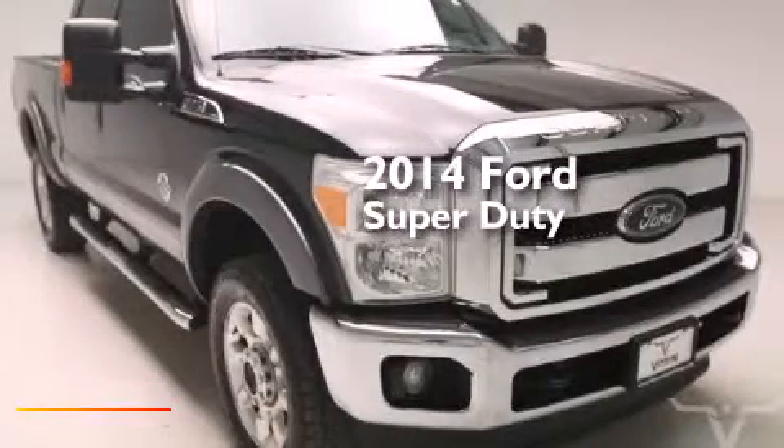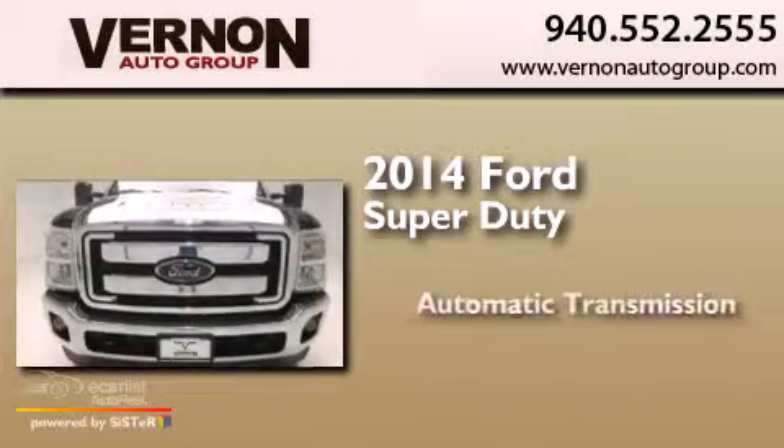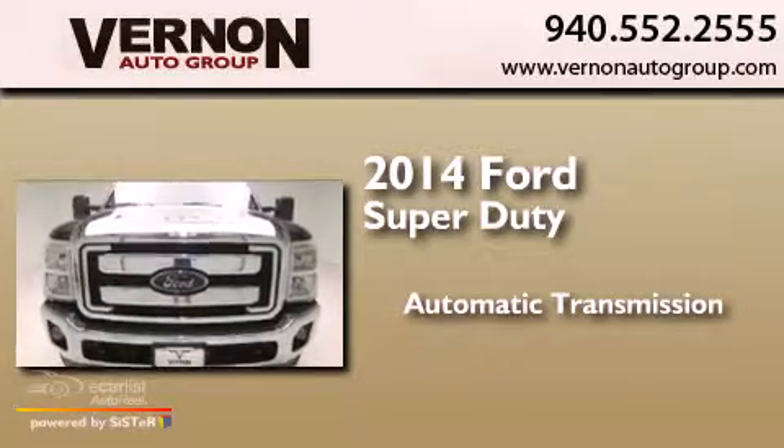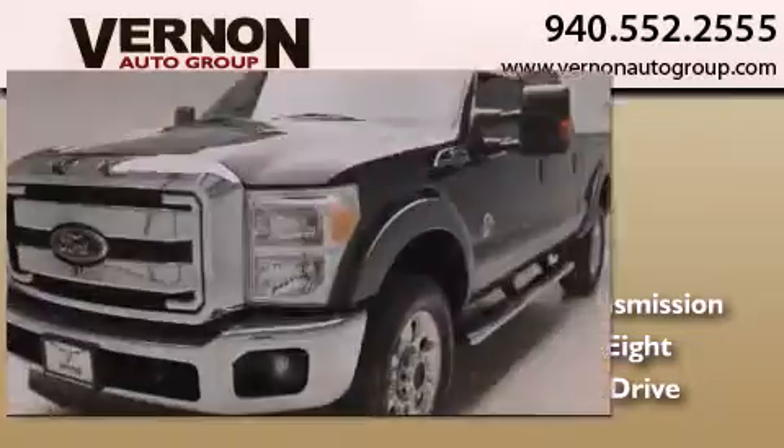This is a 2014 Ford Super Duty. This truck has an automatic transmission, a 6.7-liter V8, and the added safety and control of four-wheel drive.